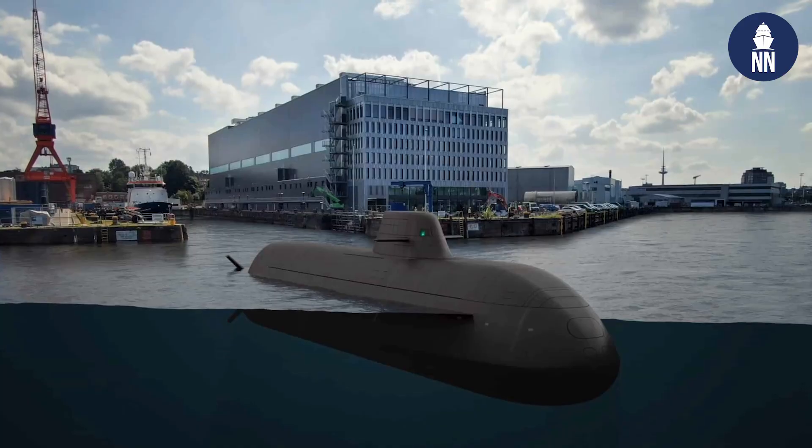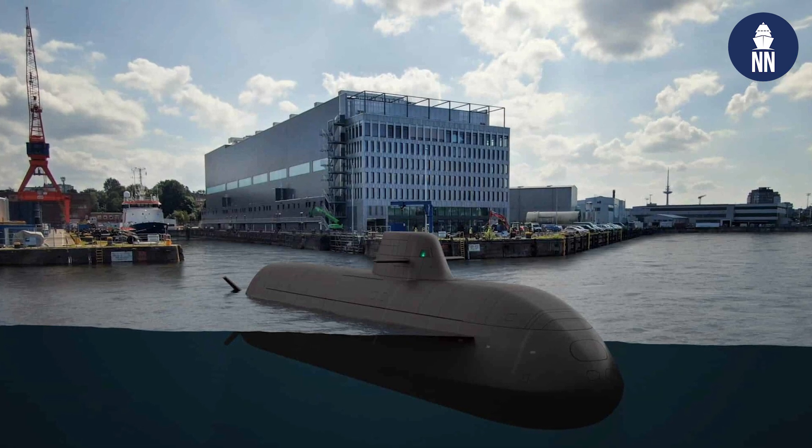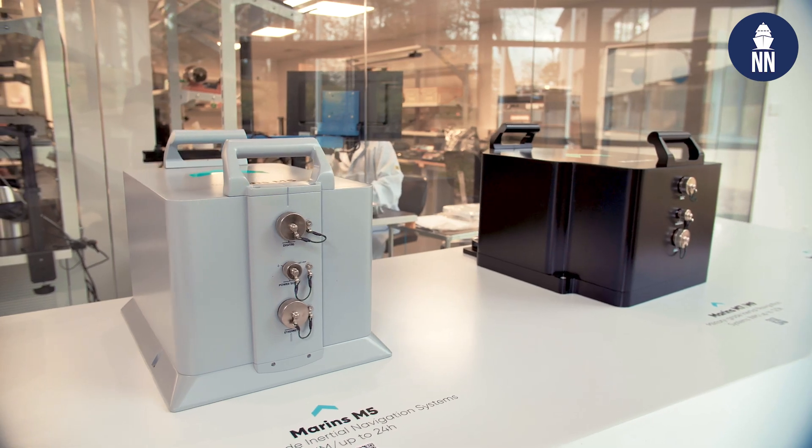One of the main examples I can give you is about the emblematic program for submarines, the U-212 for the German or Norwegian fleet. We succeeded the CDR — the critical design review — with our Marine M series.